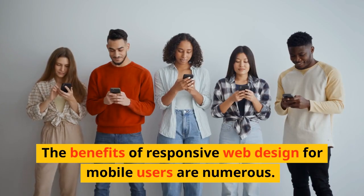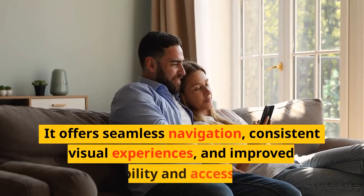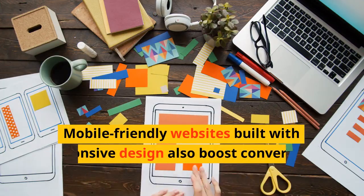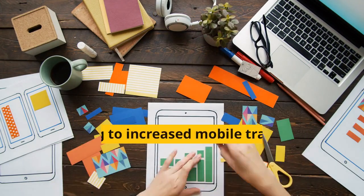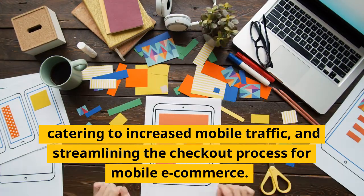The benefits of responsive web design for mobile users are numerous. It offers seamless navigation, consistent visual experiences, and improved readability and accessibility. Mobile-friendly websites built with responsive design also boost conversions by providing faster loading speeds, catering to increased mobile traffic, and streamlining the checkout process for mobile e-commerce.